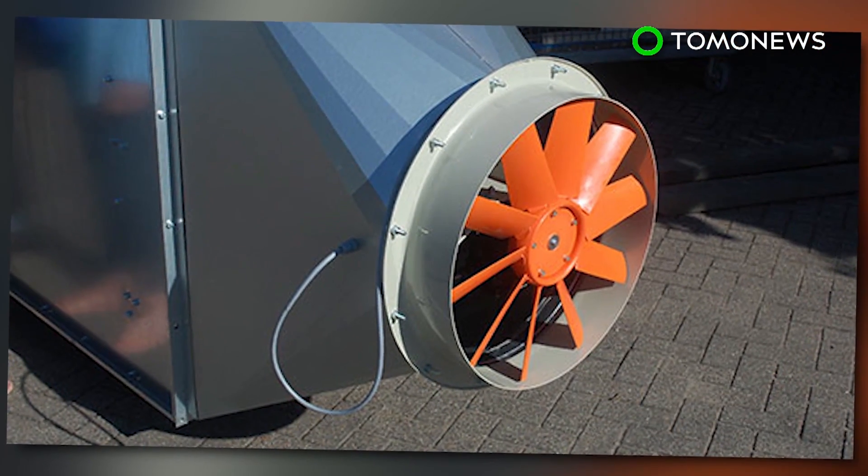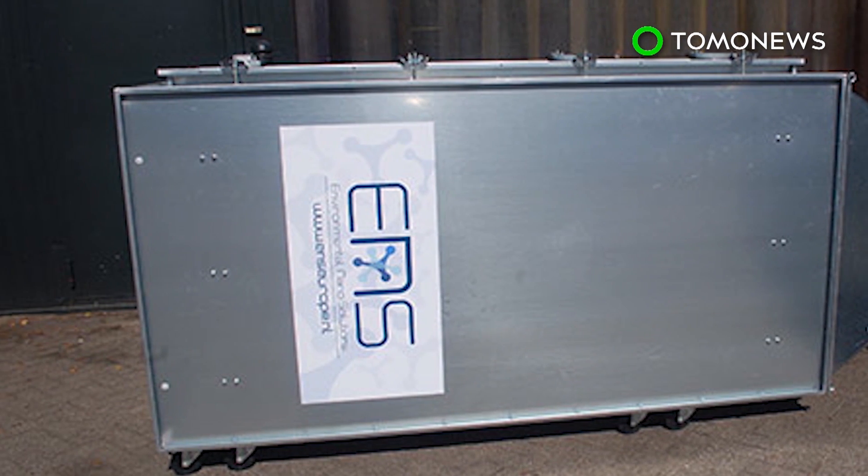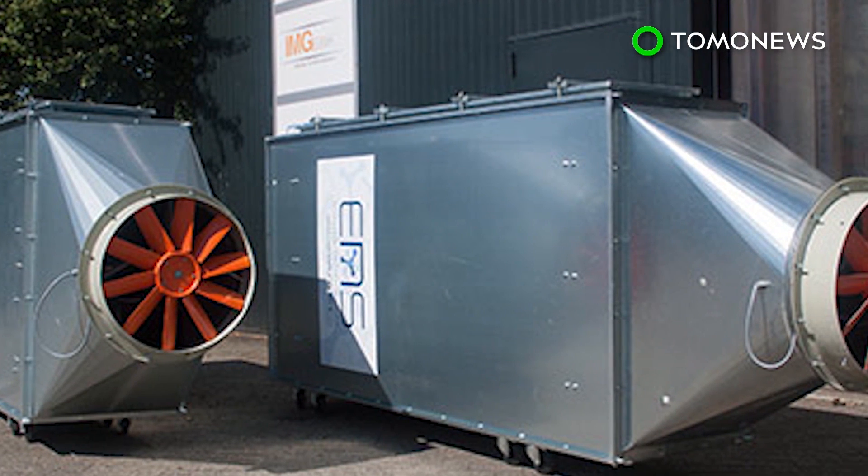The director of ENS Technology says the company plans to implement the air purification system in a variety of infrastructures, such as tunnels, trains, and bus stations.